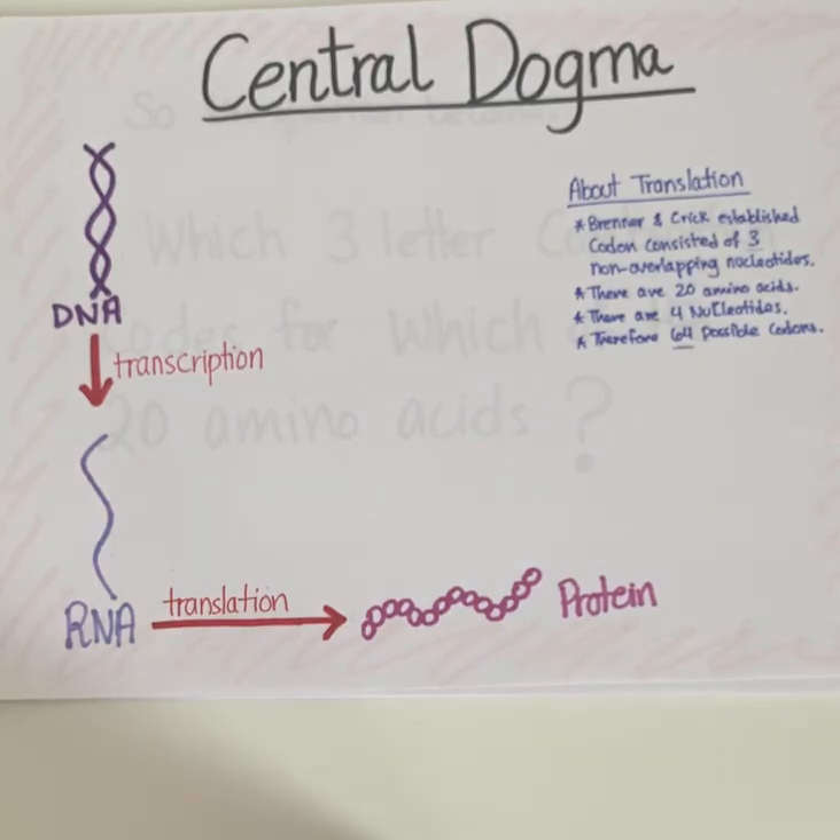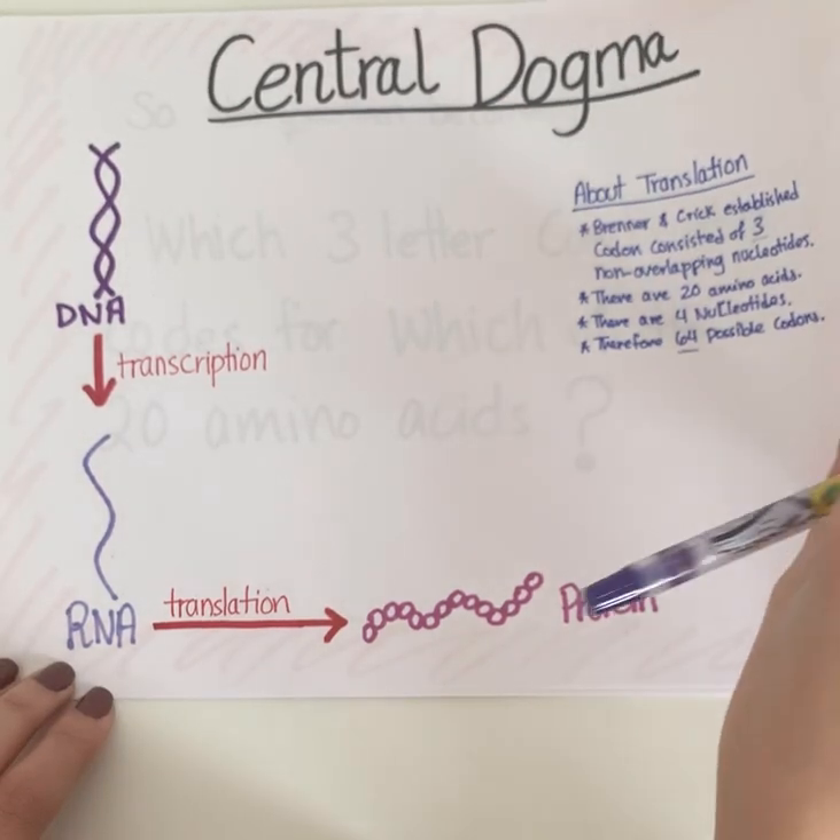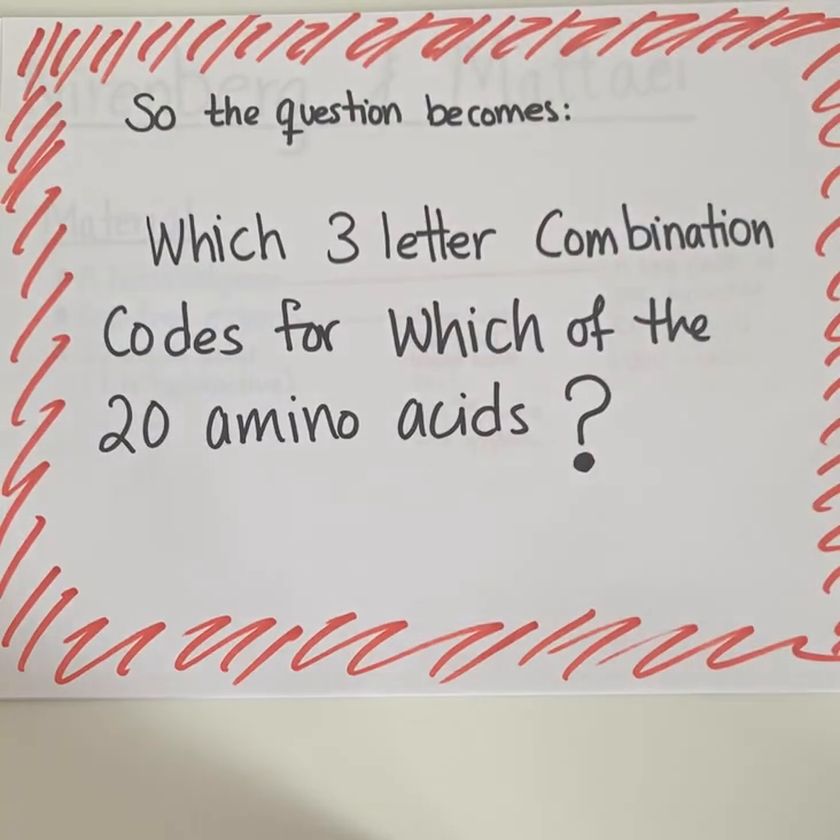According to the results of the Brenner and Crick experiments, we found out that a codon consists of three non-overlapping nucleotides. We also know that there are 20 amino acids and there are four nucleotides. So, if you do the math, you will find out that there are 64 possible codons. So then the question becomes, which three RNA combination codes for which of the 20 amino acids?